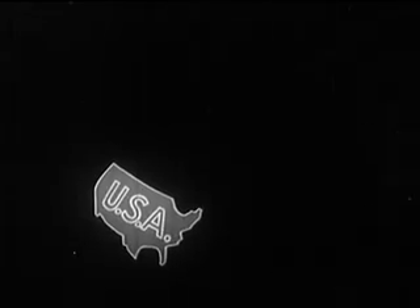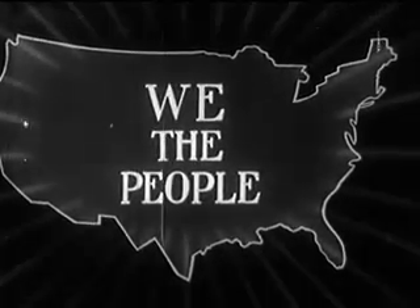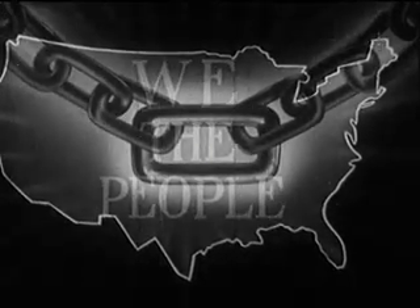Our founding fathers sought words to describe the future nation and the flag which typifies it. In the famous preamble to the Constitution, the words 'We the People' signify the chain of unity which now welds our vast empire of 48 separate states.